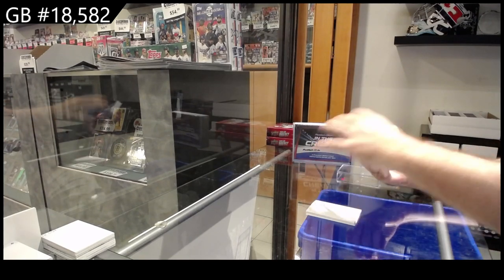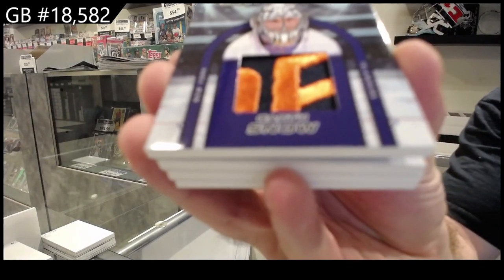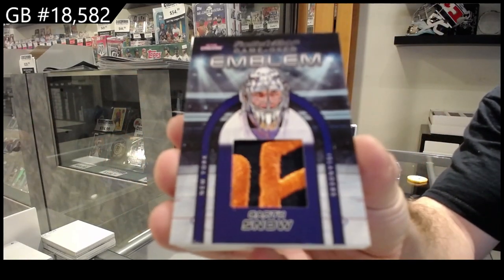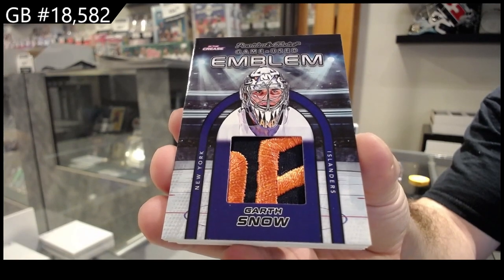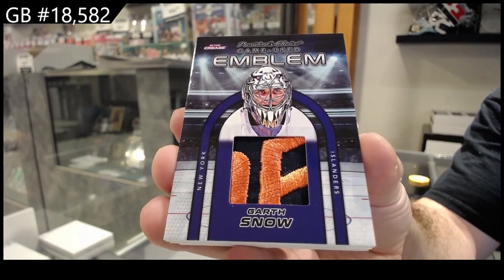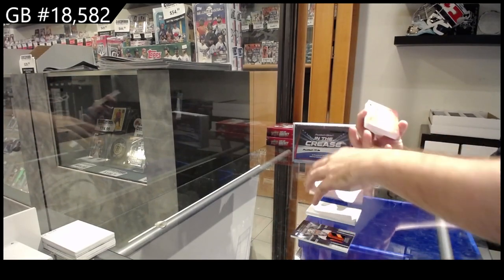We've got an Emblem number 7 of 10 — Garth Snow. Emblem. Garth Snow. Filthy.